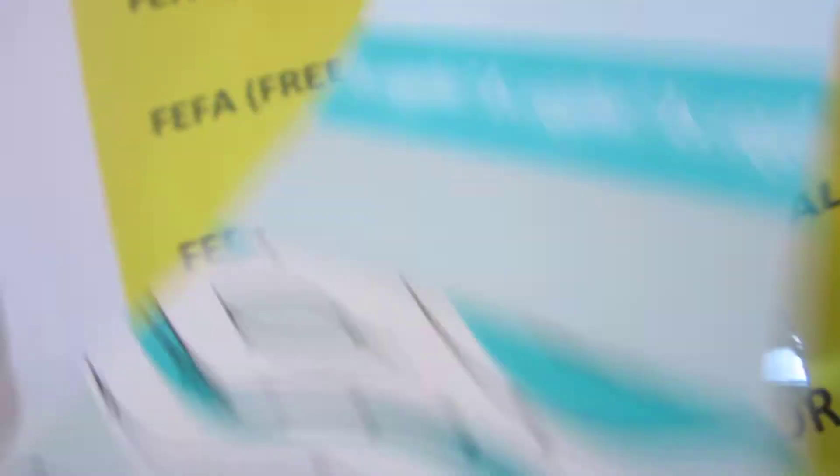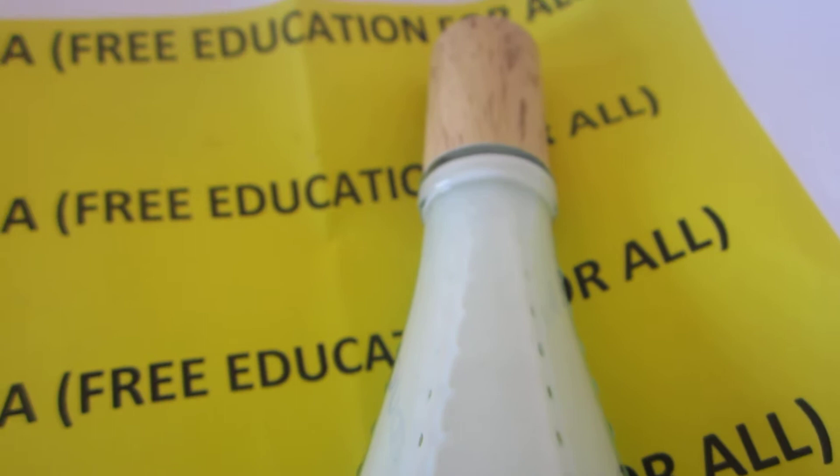So let's open the package — and this is how the bottle looks. I've got to say I'm quite impressed with the bottle.